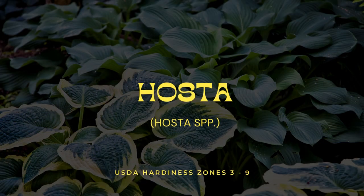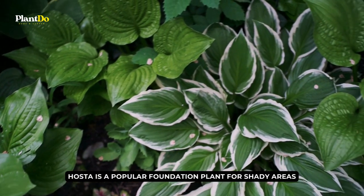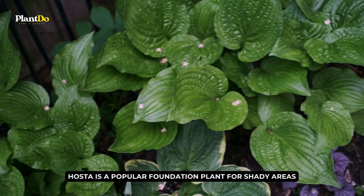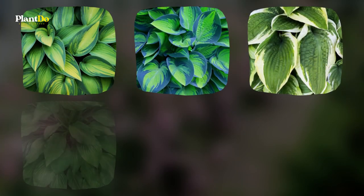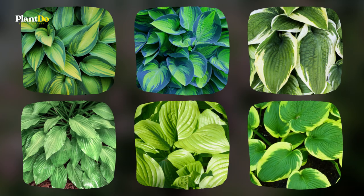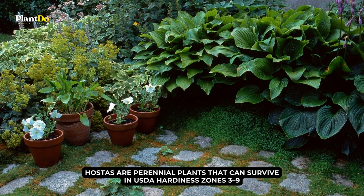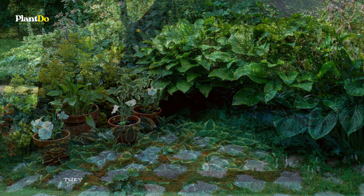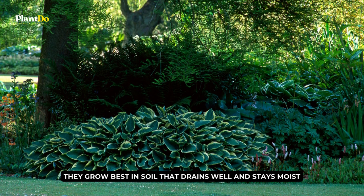Number 1: Hosta. Hosta is a popular foundation plant for shady areas. It is known for its lush, colorful leaves, which come in many different shapes and sizes. The leaves can be smooth or rough, and their colors range from yellow-green to blue-green to gold. Hostas are perennial plants that can survive in USDA hardiness zones 3 to 9, making them a good choice for a wide range of gardeners. They grow best in soil that drains well and stays moist, and do well in shade or partial shade.